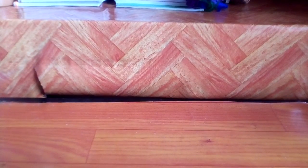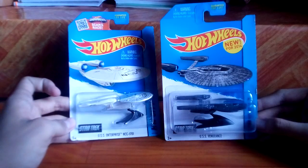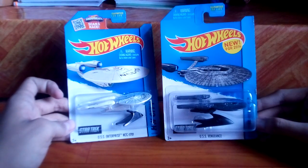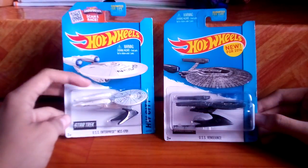I'm a big fan of the movie stars and pop culture Hot Wheels vehicles. When these sci-fi television tie-ins came out, these are Star Trek vehicles. This is the USS Enterprise NCC-1701 and the USS Vengeance. The first one came out in 2013 and the USS Vengeance came out in 2014.